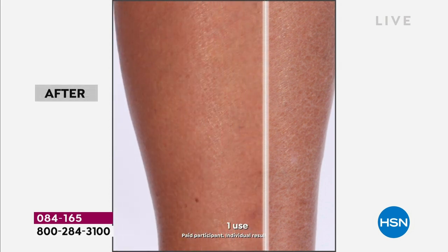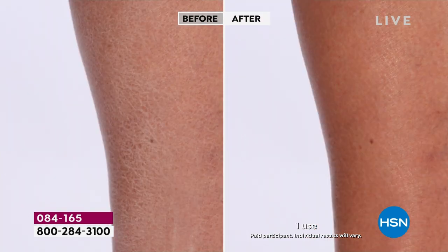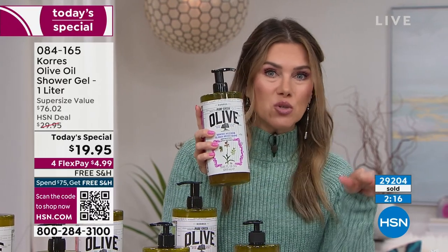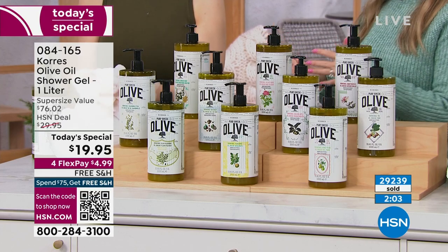One application and your skin will transform. We've sold over 3,000 just in this presentation. It is the start of a new year — take advantage of this high-end, luxurious, extremely beneficial cleansing product for your entire body at a fraction of the cost. Today is the opportunity buy. Four times the amount for less than a dollar more, $4.99 to get it home, free shipping and handling. We've sold over 29,000 and counting, with 400 brand new customers making this their first purchase.